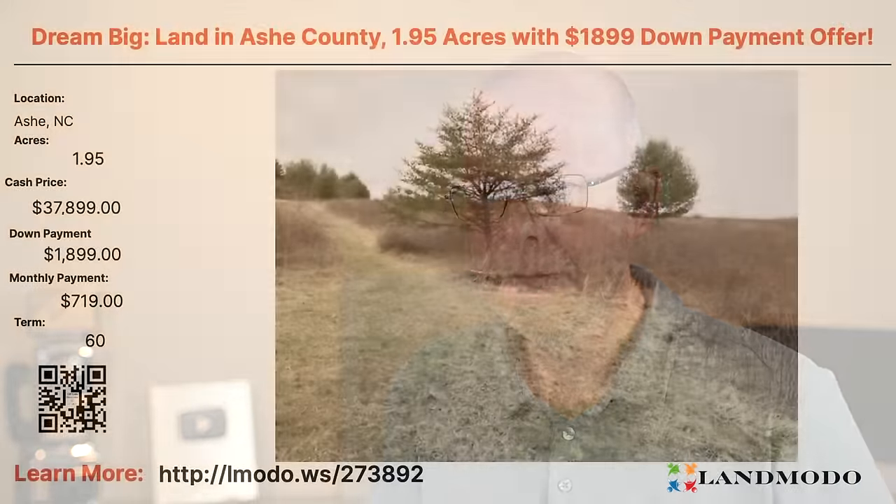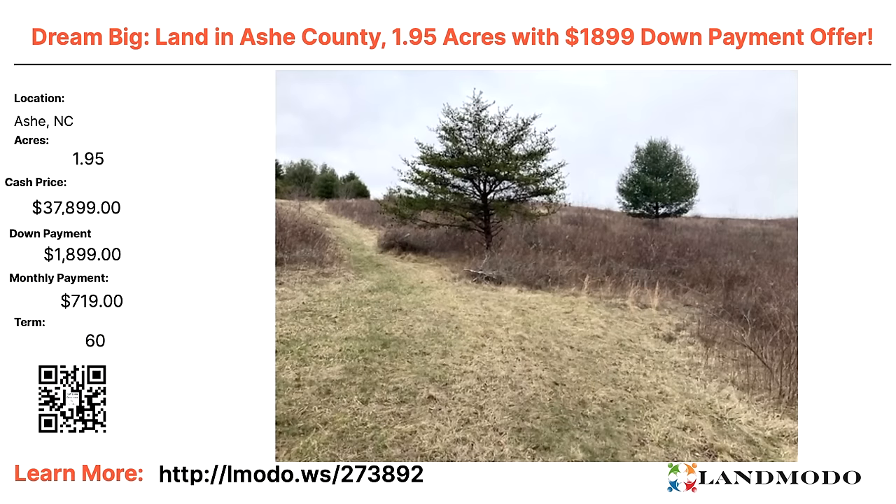Ash, North Carolina — a 1.95 acre property. Cash price $37,899 with $1,899 down and $719 a month for 60 months. Five years and this property is all yours — almost two acres in North Carolina. Property number is 273892.